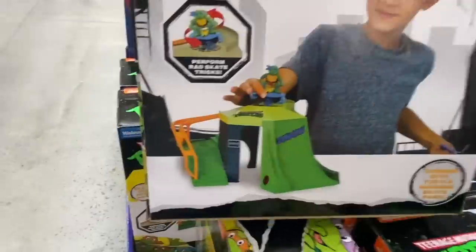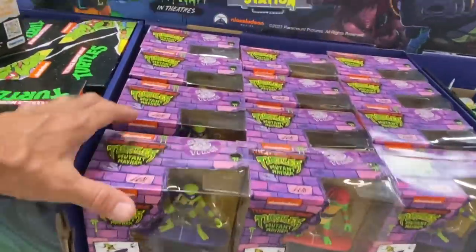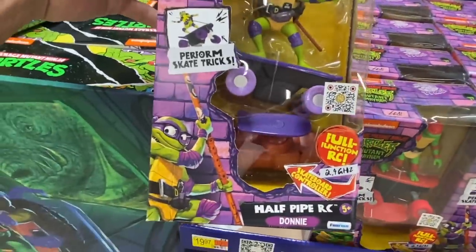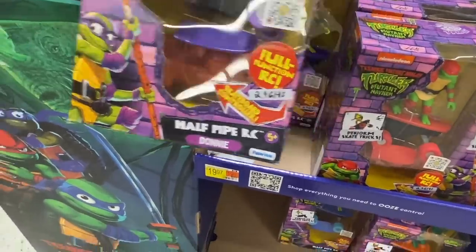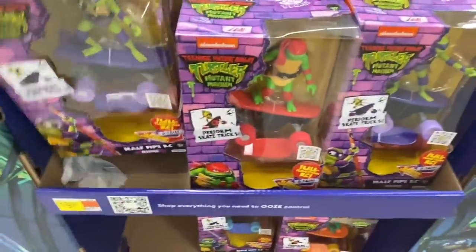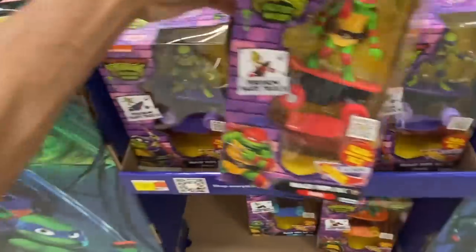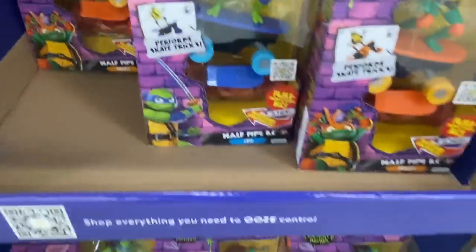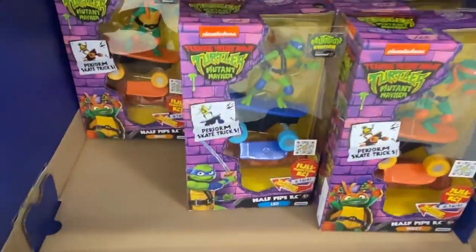Then we have these full function RCs — they're a little bit smaller than usual but still pretty cool. Half pipe RC — there's Donnie. They have all of them here: Donnie, Raphael, Leo, and Mikey. So they have the whole crew here with these.